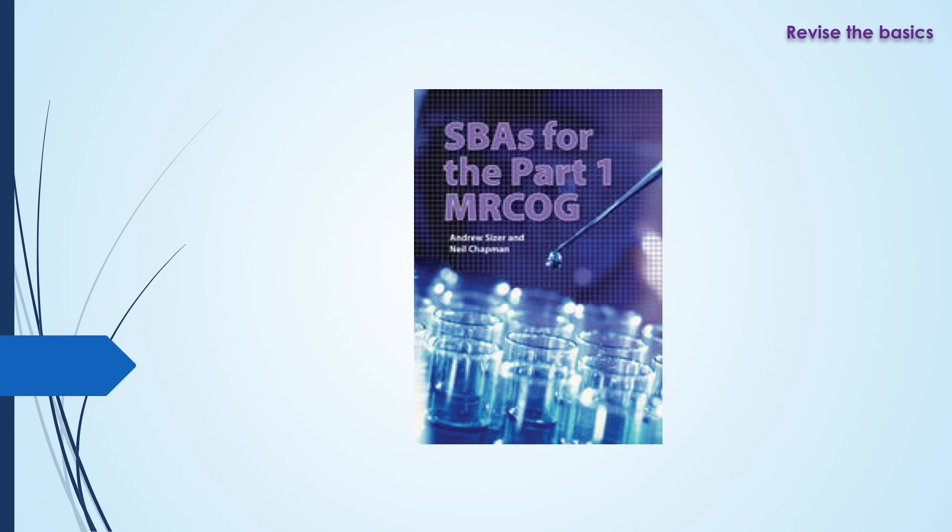Another book is called SBAs for the Part 1 MRCOG. It's got about 400 questions and the good thing about this book is it's short and direct to the point. However, it hasn't got any explanations to the answers, so you don't know why your answer is wrong or right and will have to look around for reasonings. This book is good for practicing, especially when you've studied a little bit before the exam.